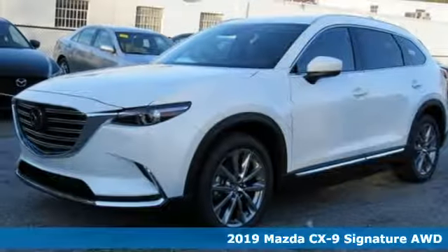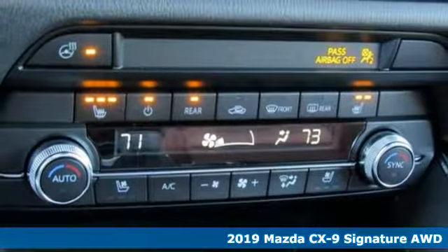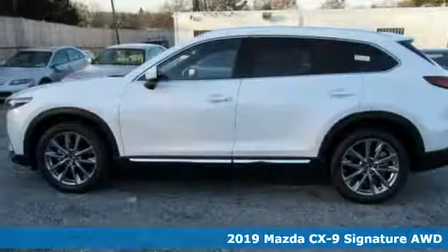Here's a new 2019 Mazda CX-9, an elegant expression of motion, offering a drive like no other.